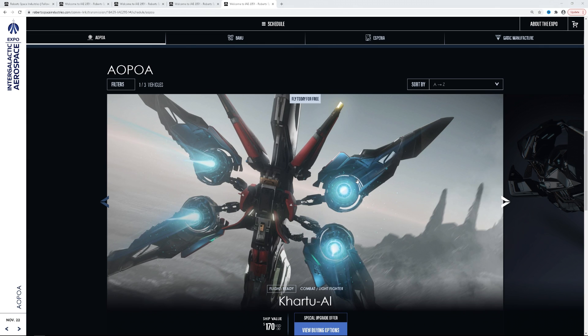Welcome to IAE 2951 Alien Day. Four different manufacturers on the same day — very exciting wares. Not a huge selection but a very varied selection, and very cool alien technologies to talk about.